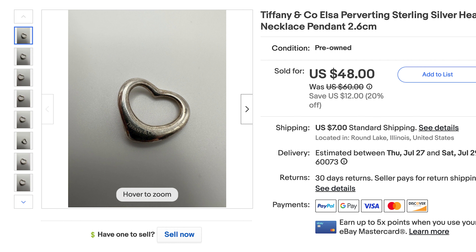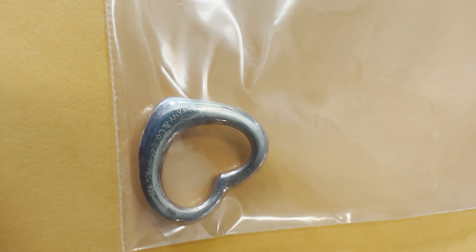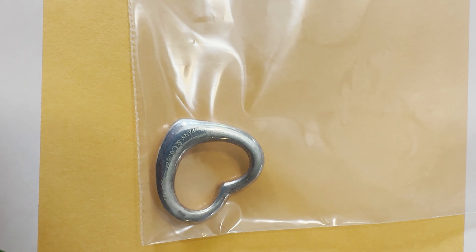Next up is a Tiffany and Co Elsa Peretti sterling silver heart pendant, and it sold for $40. I can't believe I spelled her name as 'perverting' in the listing — that must have been one of those fat-finger autocorrect slip-ups. Too weird.